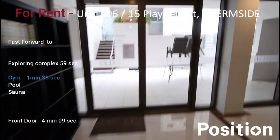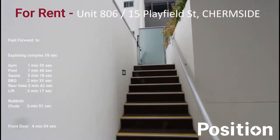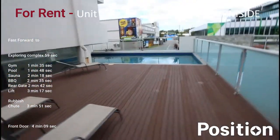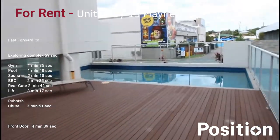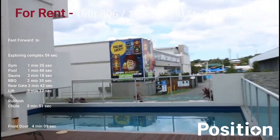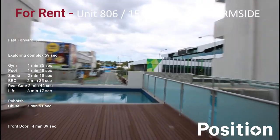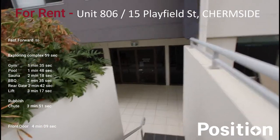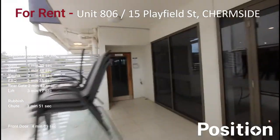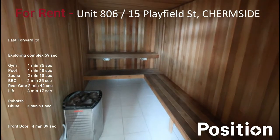We'll also take you out to the pool area of the complex. These stairs here will take you to the pool area. Here is the pool area. Just across the road there is Kedron Wavell Services Club, and to the right here is the Chermside Library. This complex also has a sauna area.